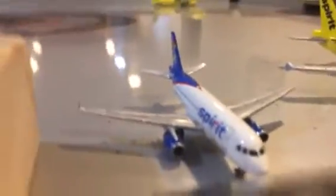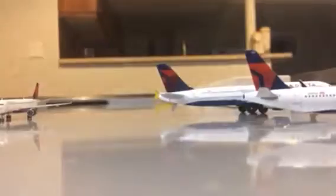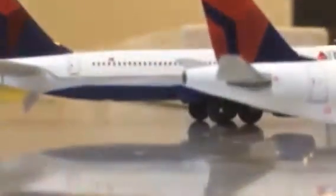And the final plane — last but not least we have a Spirit A319, we'll be going out to O'Hare. So that's it, and as you can see, all the aircraft here in Niagara Falls.